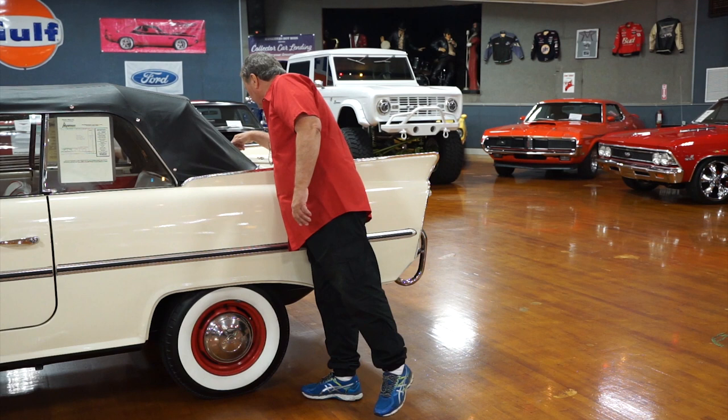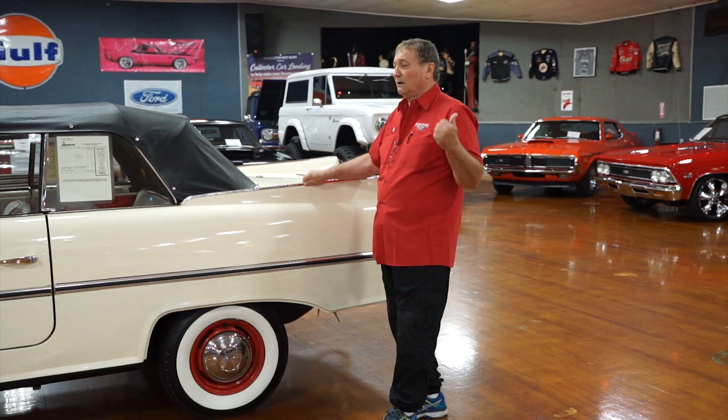Fantastic looking driver's side. I really don't see anything negative on it. Plastic rear window, of course. The well itself is in excellent condition also.